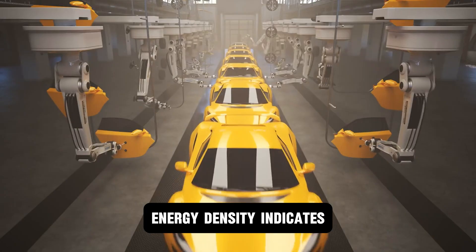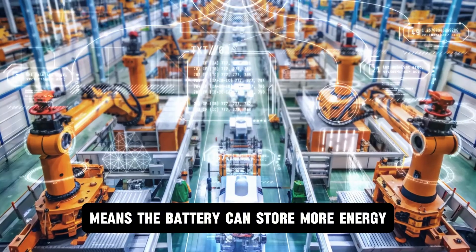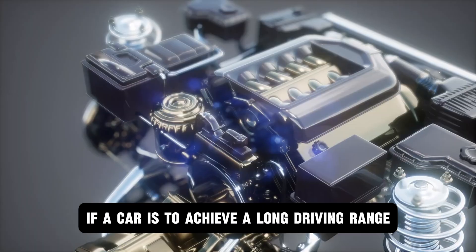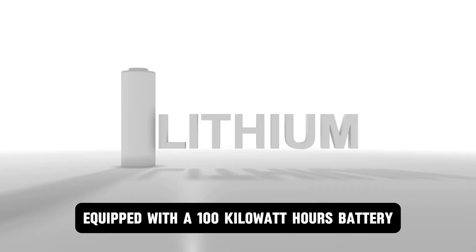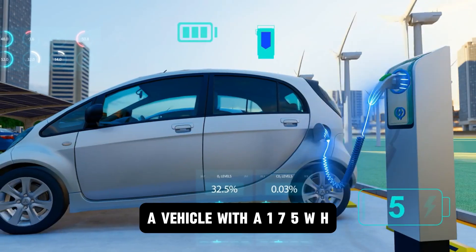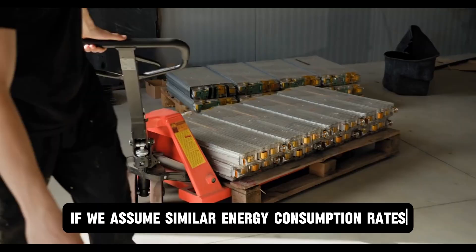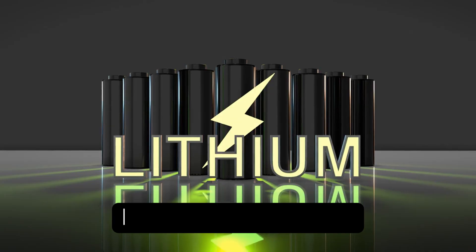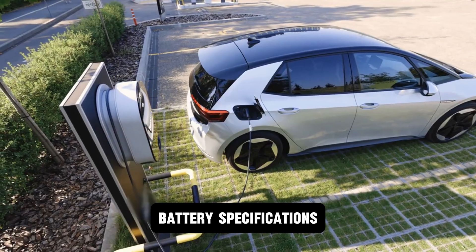Energy density indicates how much energy a battery can store per unit of weight. A higher energy density means the battery can store more energy without adding much weight, which is important for achieving a long driving range. For instance, the Tesla Model S Long Range, equipped with a 100 kWh battery, achieves a range of 405 miles (830 km). Given this efficiency, a vehicle with a 175 Wh/kg battery could potentially achieve a range exceeding 310 miles if we assume similar energy consumption rates. CL appears to be managing expectations carefully, and we expect further announcements on this battery's specifications with time.